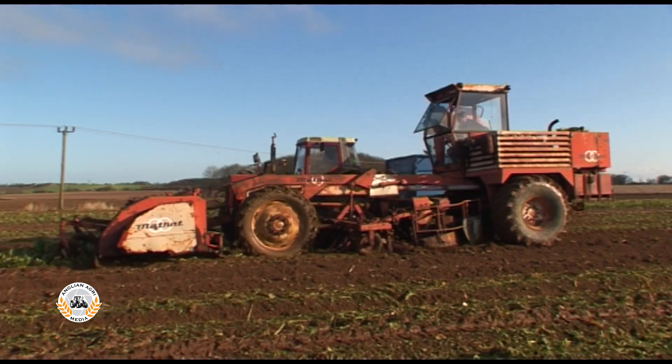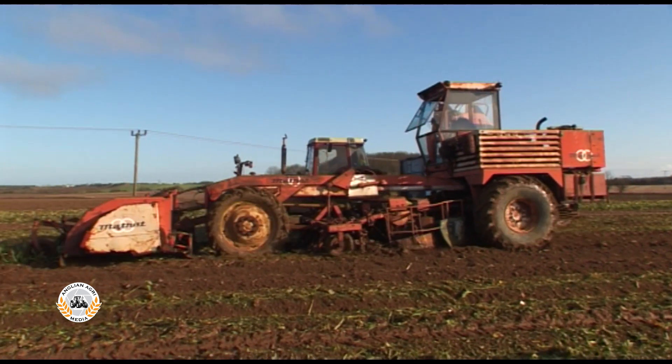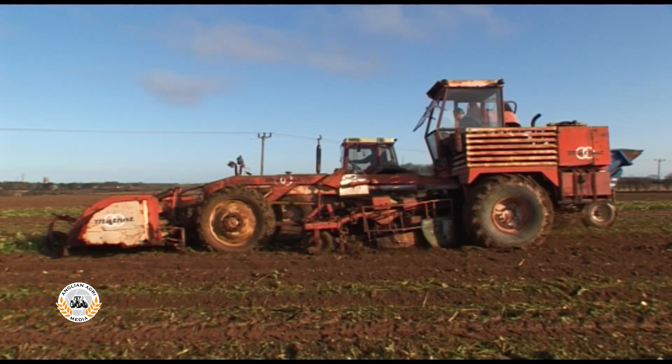True to its tool carrier layout, the MT-05F could also be fitted with a 4,000-litre sprayer.